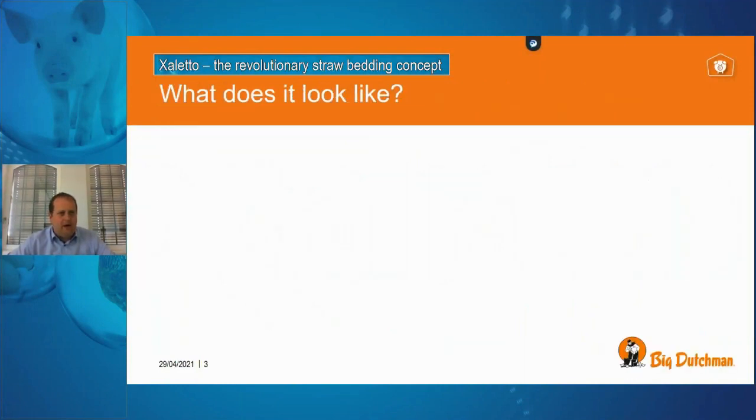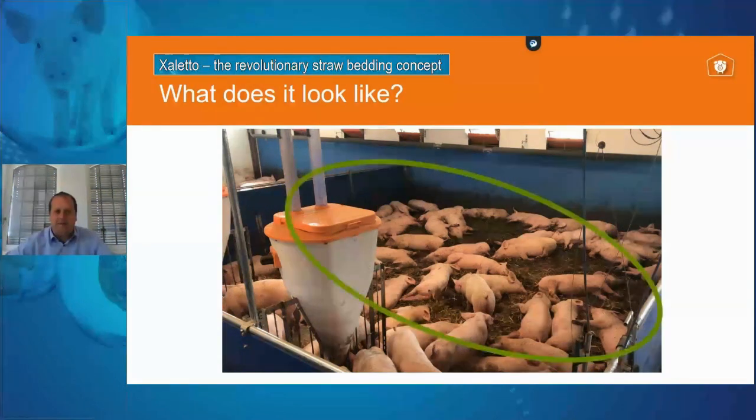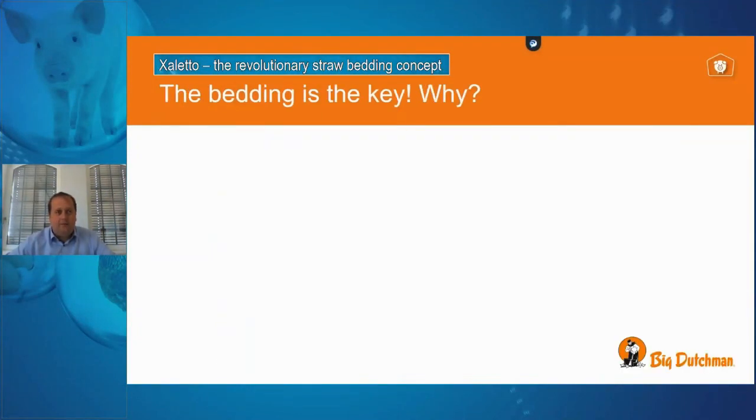You can ask yourself why this is something special. If we look into the compartment where the animals are kept — in this case nursery animals — the core message and what I'd like to inform you about in more detail is the straw bed itself. That's the key to the success of this housing system and what makes it different from other systems.